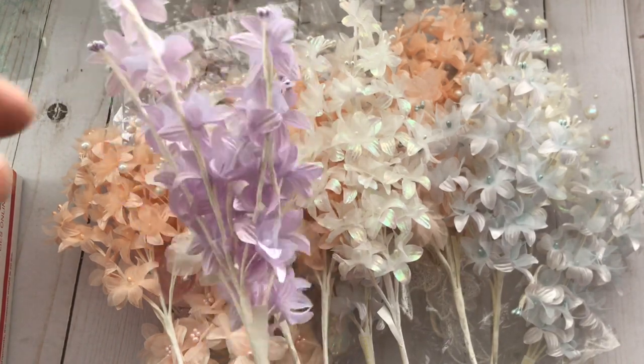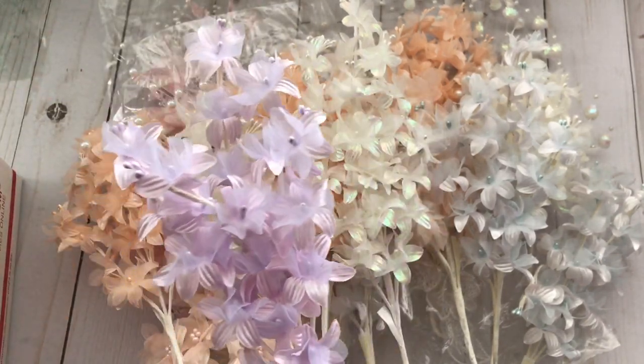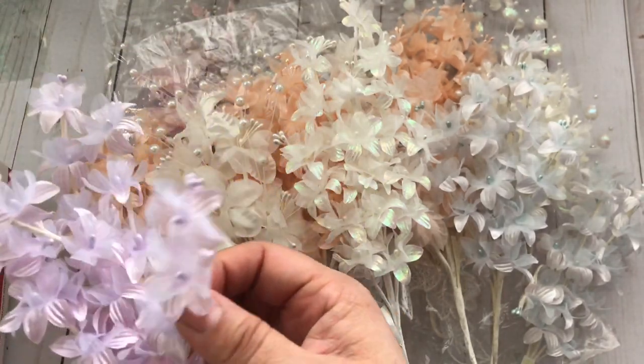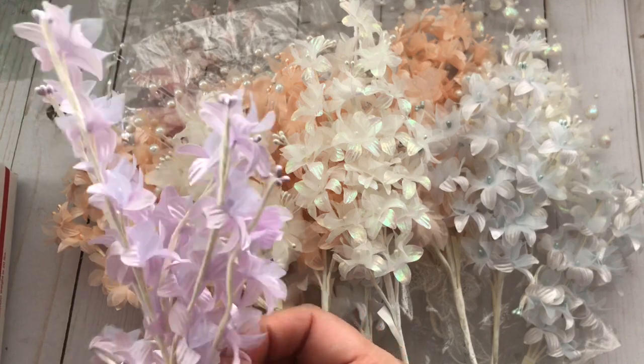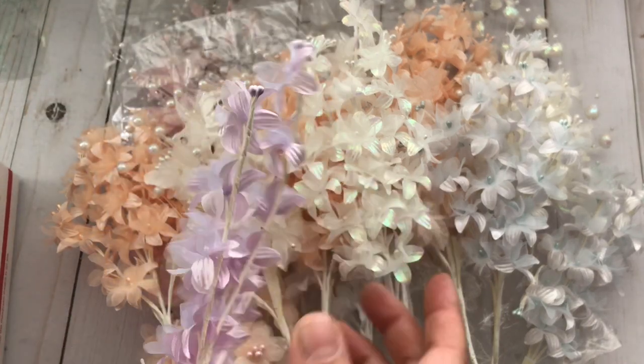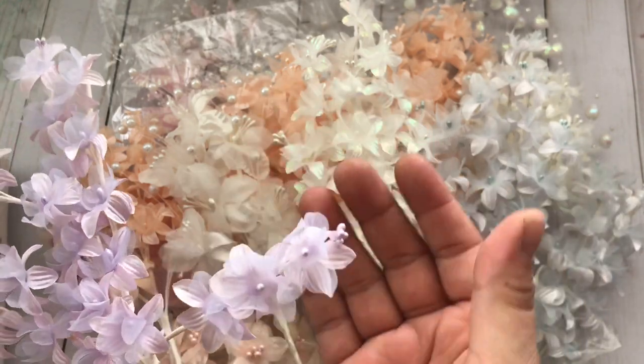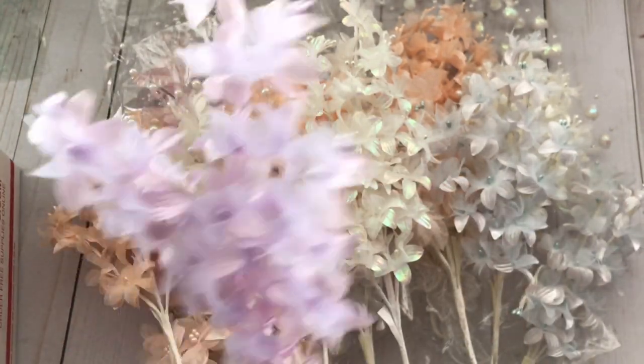These are all little bunches and each one has different stems — like one, two, three, four, five, six stems — and then each stem has a different amount of flowers. So you get a lot of flowers, you guys.